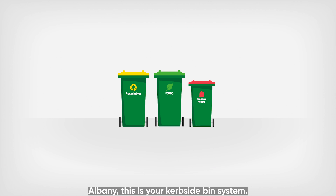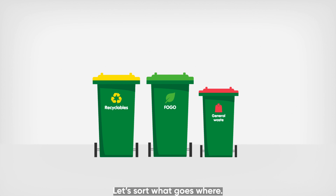Albany, this is your curbside bin system. Let's sort what goes where.